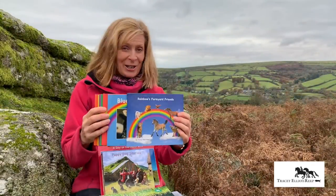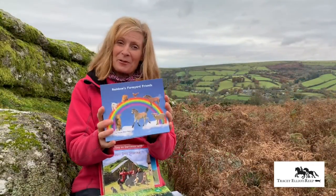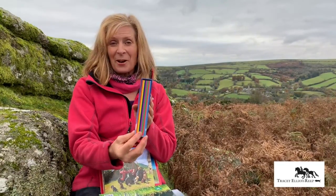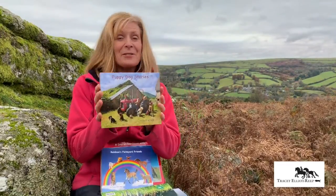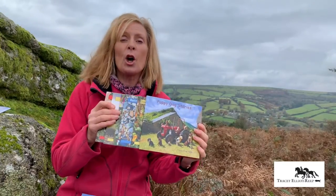I also do children's early reading books. This is Rainbow and a Farmyard Friend, and they all come in a different colour of the rainbow, and Puppy Dog Stories — five photographic books for early readers.